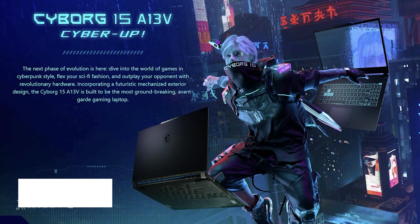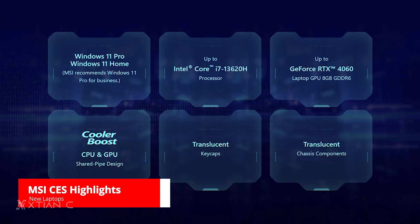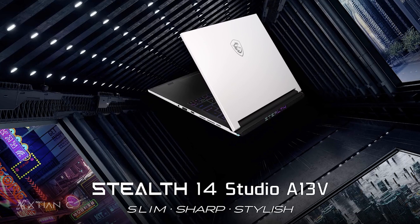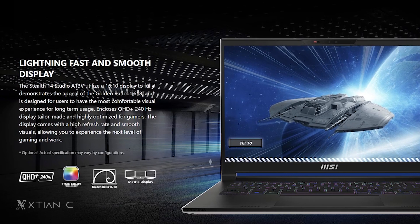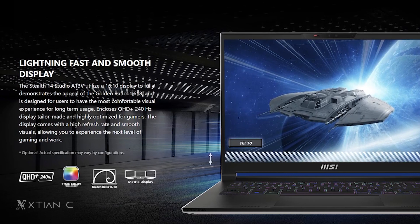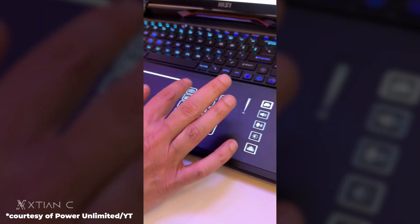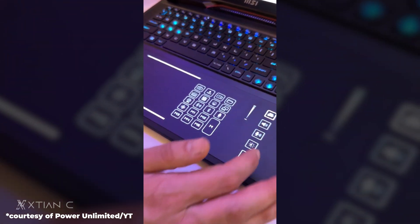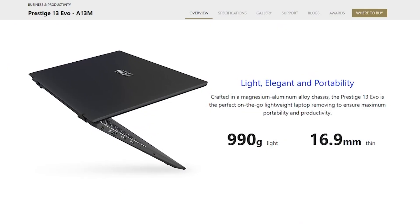Sa side naman ni MSI, madaming mga laptops ang sine-showcase sa booth nila. First sa list ay ang Cyborg 15 — this is a brand new laptop with up to Core i7-12650H CPU and RTX 4060 laptop GPU. The Stealth Studio 14 naman is studio certified and designed for creators with its 100% coverage of DCI-P3 color space and Quad HD Plus resolution. The Raider GE78HX smart touchpad features a smart touchpad na pwede nyo i-customize para sa mga shortcuts and functions. Para naman sa mga naghahanap ng magaan without a compromise sa performance, nandito na din ang Prestige 13 Evo A13M that weighs only 900 grams.